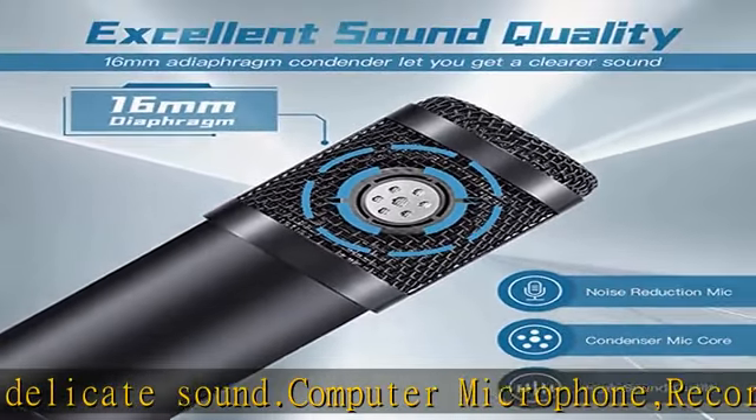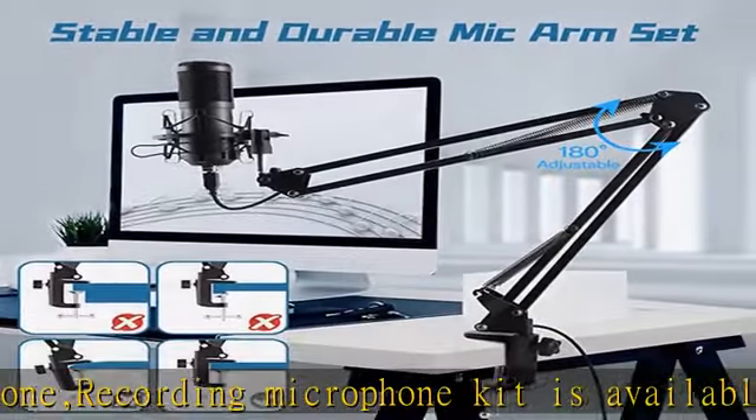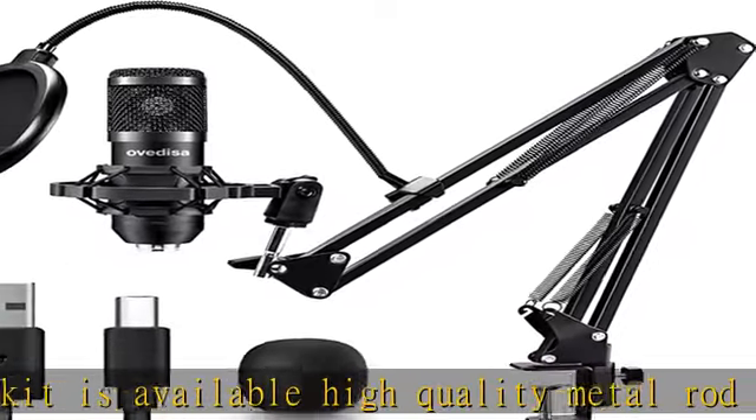Professional microphone with a built-in cardioid capsule that can capture sound in front of the microphone. Zero latency monitoring allows it to capture clear, smooth, crisp sound and better eliminate background noise.